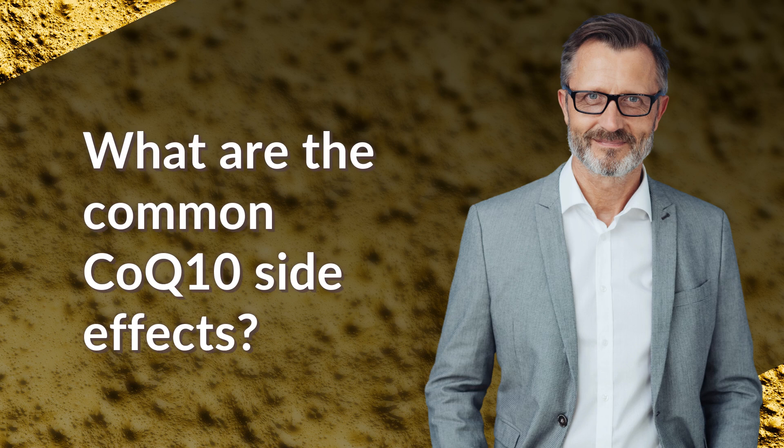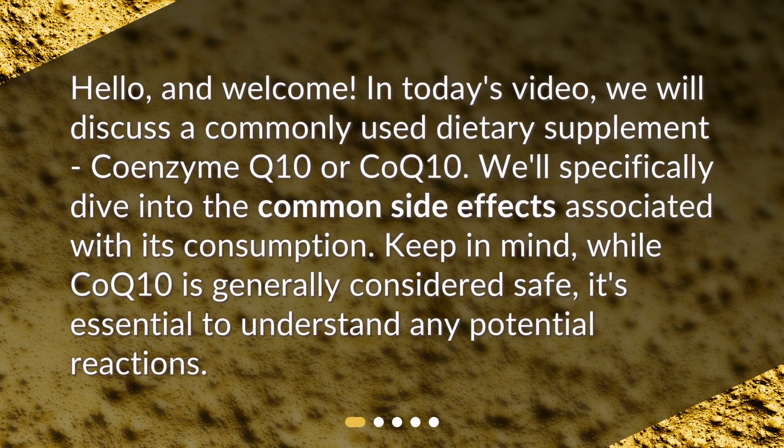What are the common CoQ10 side effects? Hello and welcome. In today's video, we will discuss a commonly used dietary supplement, coenzyme Q10 or CoQ10. We'll specifically dive into the common side effects associated with its consumption. Keep in mind, while CoQ10 is generally considered safe, it's essential to understand any potential reactions.